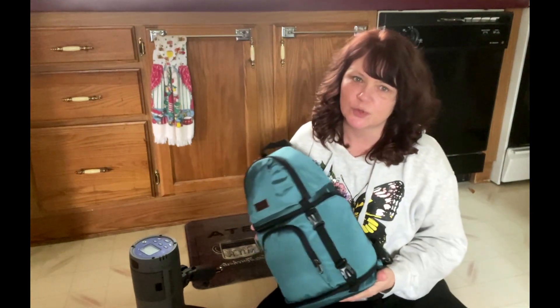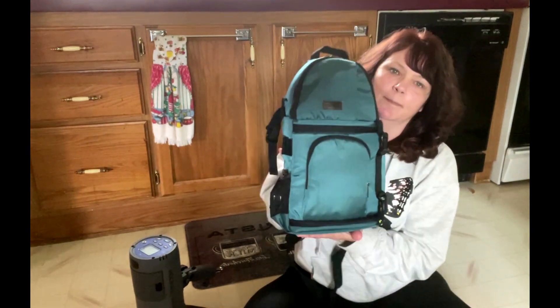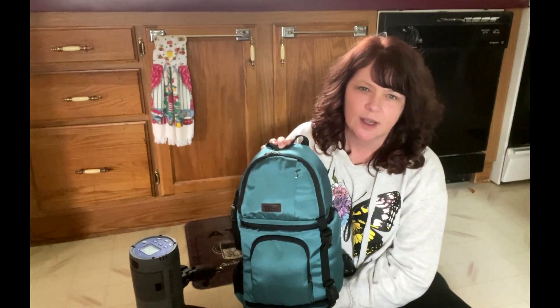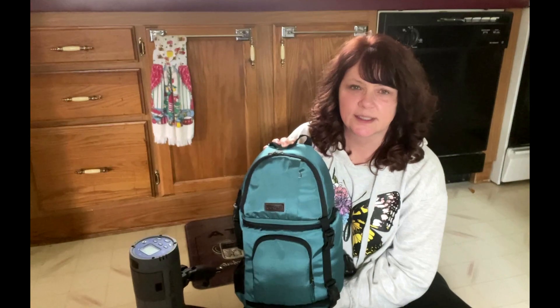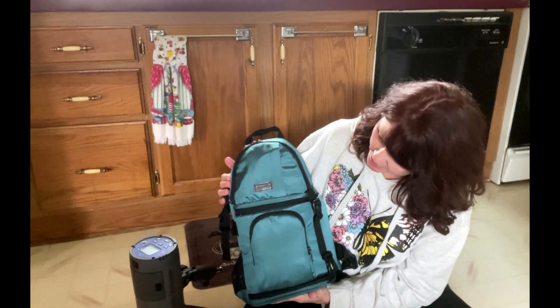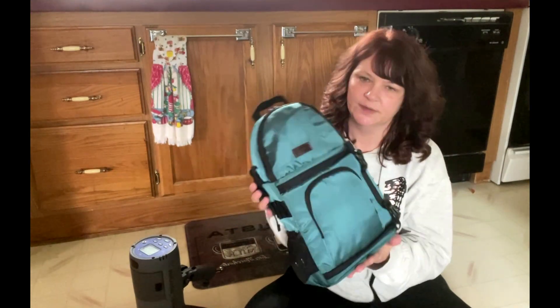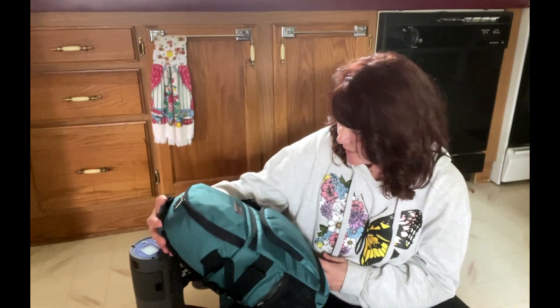Hi guys, we are going to do a 'what's in my camera bag for 2021.' It's actually been a whole year since I did my last one. Not a lot went on since then, but a few minor changes — and one big change is I got a new camera bag. I still have my old bag, but I wanted a smaller, lighter bag to carry the two main cameras that I shoot with. I got this off Amazon.